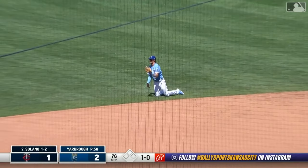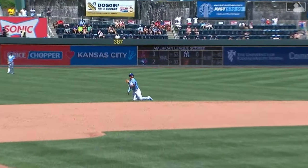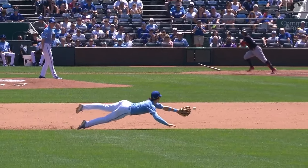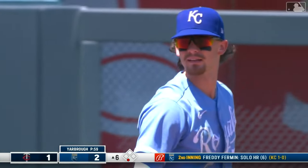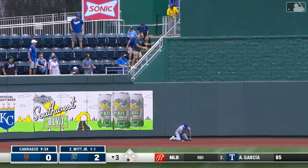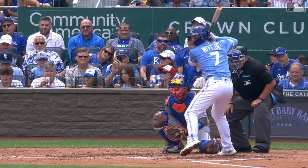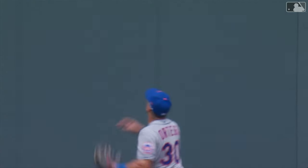Bobby Witt Junior dives in Cranston — wow, picked the wrong guy to hit it to. Solano — that's twice now he's hit the ball hard. Got a base hit to show for it this time. That ball is crushed to center field — and gone. That is 12 RBIs for Bobby Witt Junior on this homestand.